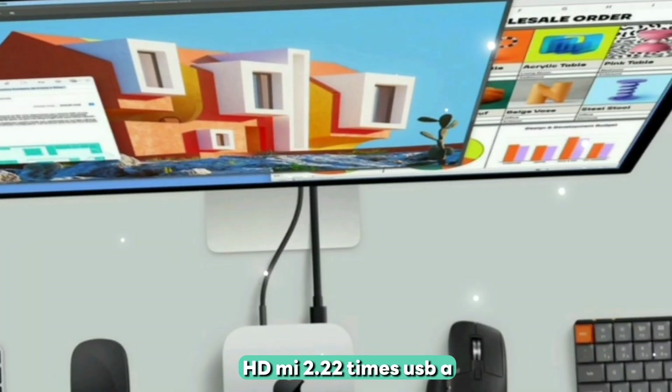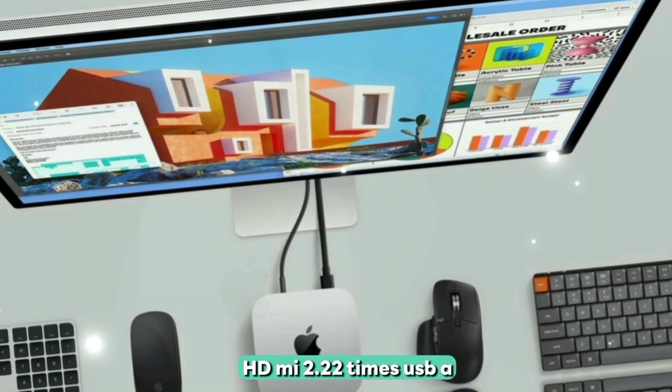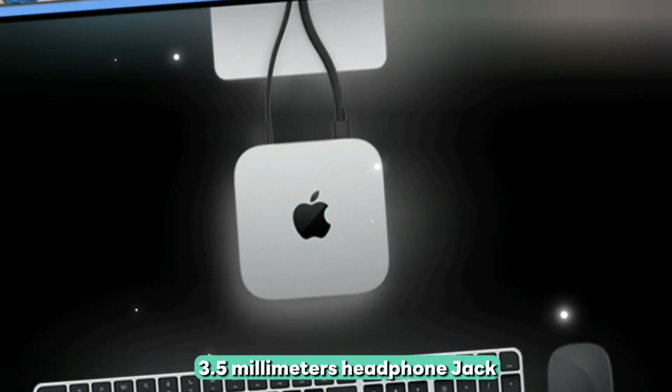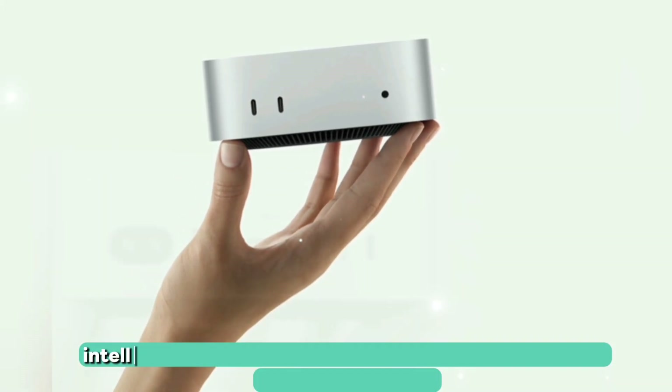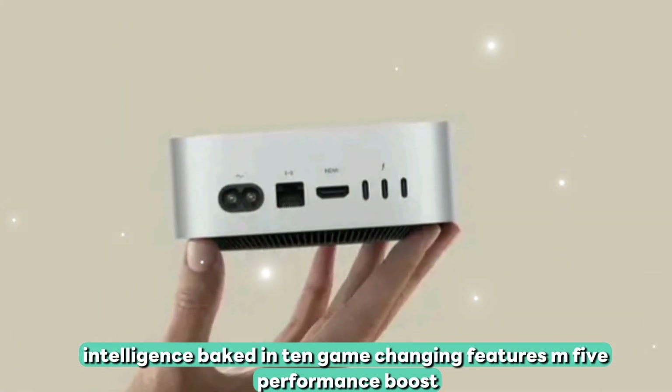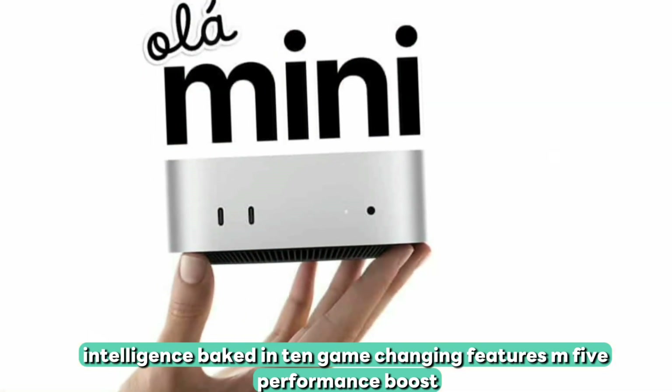Connectivity includes 4x Thunderbolt 5, Wi-Fi 7, Bluetooth 5.4, and 10GB Ethernet, with triple 6K monitor support. Ports include HDMI 2.2, 2x USB-A, and a 3.5mm headphone jack. The system ships with macOS Sequoia and Apple Intelligence baked in.